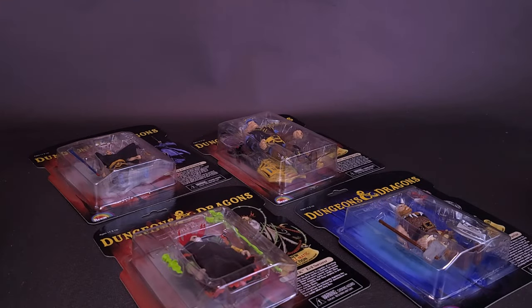NECA combs a dungeon and finds a lost toy line. Here's a look at the NECA toys, Dungeons and Dragons, The Lost Wave.